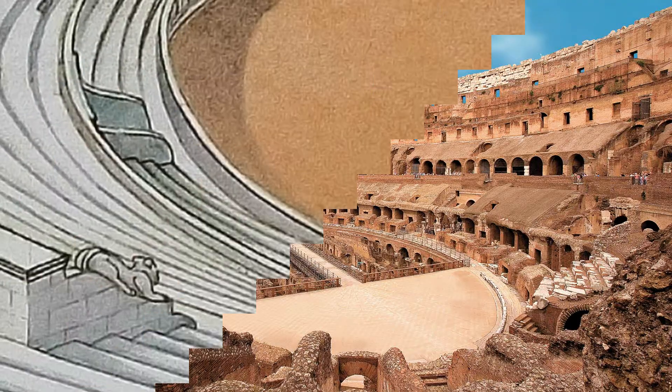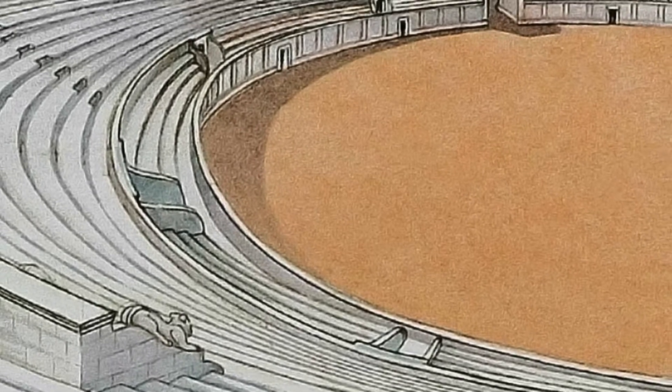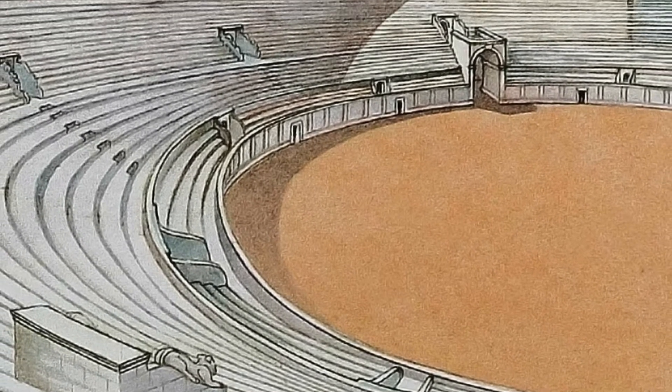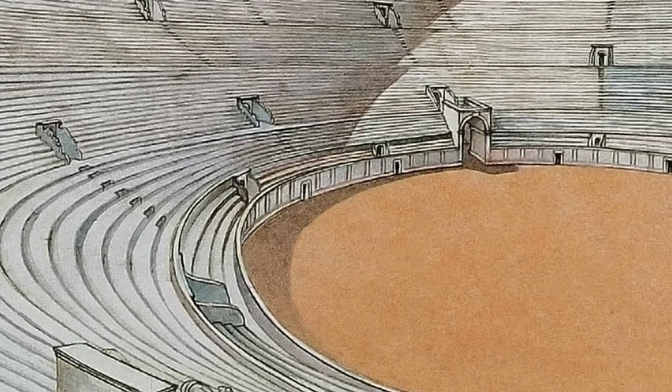subdivided into three superimposed sectors of steps, that housed a fourth order of steps made of wood and providing the standing room.